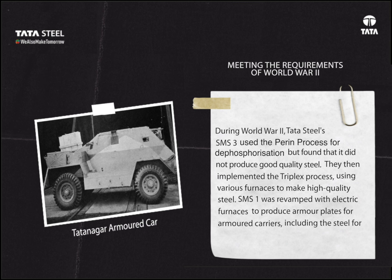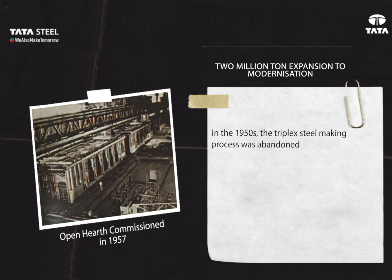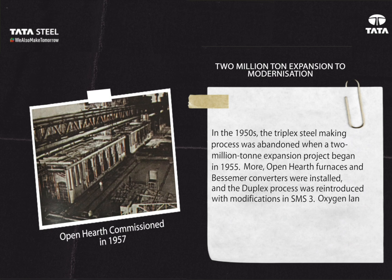2 Million Ton Expansion and Modernization: In the 1950s, the triplex steel-making process was abandoned when a 2-million-ton expansion project began in 1955. More open hearth furnaces and Bessemer converters were installed, and the duplex process was reintroduced with modifications in SMS Three. Oxygen lancing was introduced in 1963, with each furnace being provided with two electrically operated water-cooled oxygen lances.